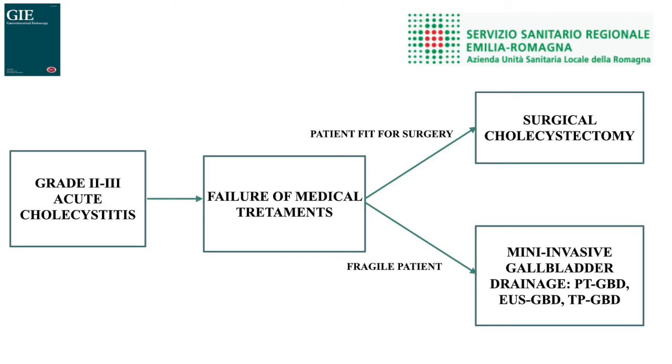According to the recently updated Tokyo guidelines, non-surgical approaches for acute cholecystitis are now considered an option of treatment for patients that are unsuitable or at high risk for surgical cholecystectomy. Several studies have been published comparing the achievable results between EUS-guided and percutaneous gallbladder drainage, and EUS gallbladder drainage appears to be superior to the percutaneous approach mainly in terms of re-intervention rate.